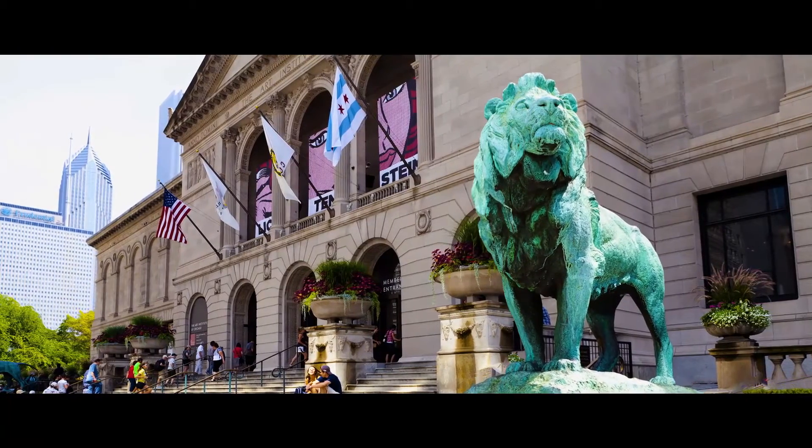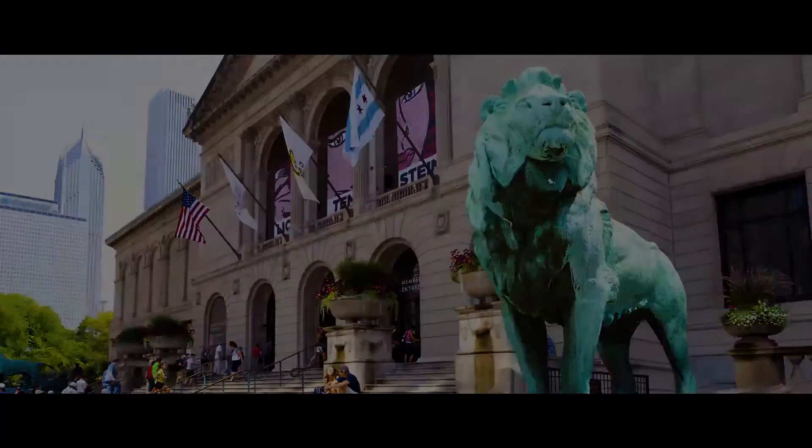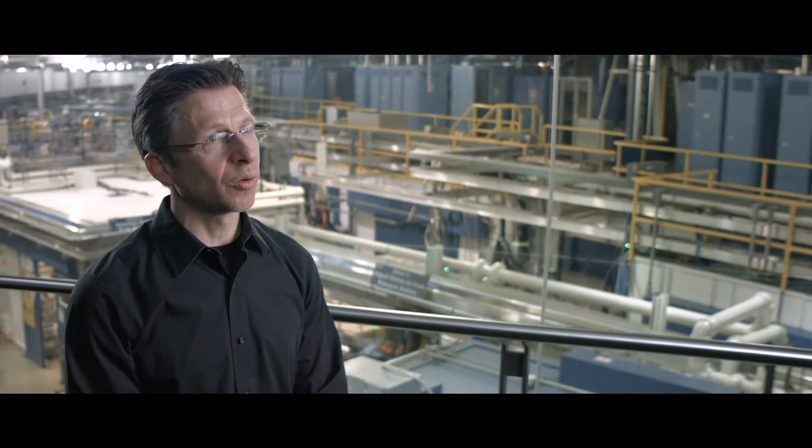Picasso was certainly one of the most influential artists and painters. And I learned that the Art Institute in Chicago was trying to answer what kind of paints he was using. Now this is a very important question — we certainly have to understand what kind of materials were used if you want to protect and preserve art.